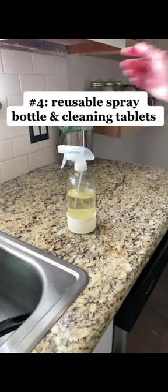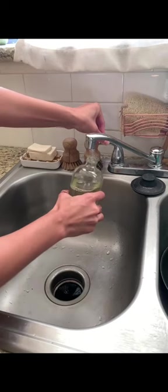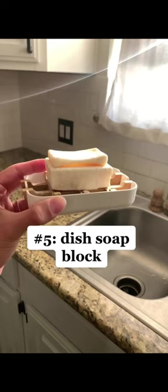Number four is my glass spray bottle and cleaning tablets, so I don't have to buy a plastic bottle every time I need more cleaning solution. And number five, one of my favorites, my solid dish soap block that comes obviously plastic-free.